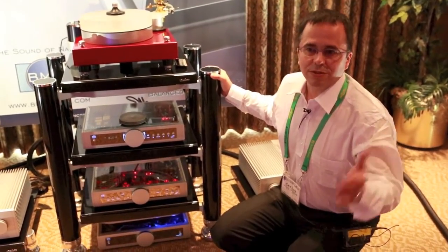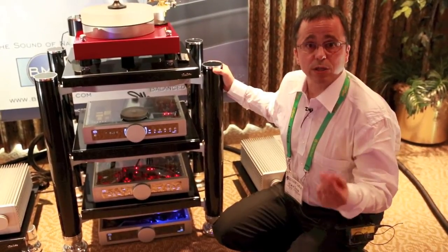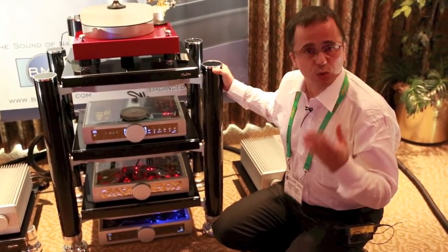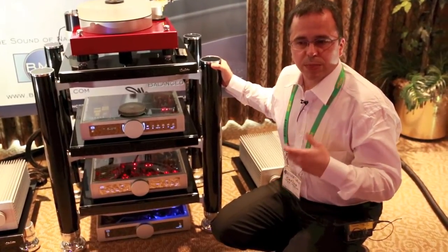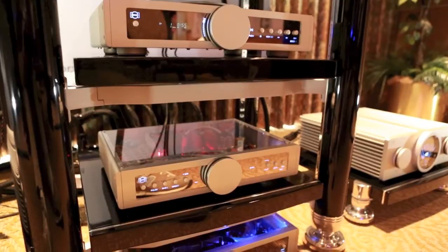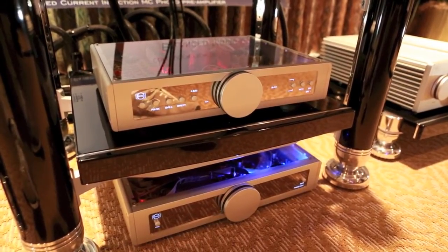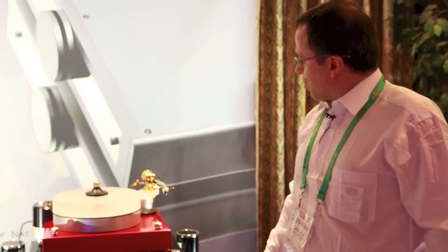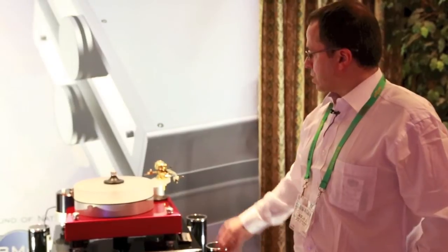And the recently reviewed in Stereophile Phono Stage — current injection Phono Stage — also a very different approach, that delivers better results by new ideas instead of just material wars. You can see it on the very bottom, combined here with a Hartwig turntable, an Ikeda tone arm, and an Elira Atlas cartridge for the demo.